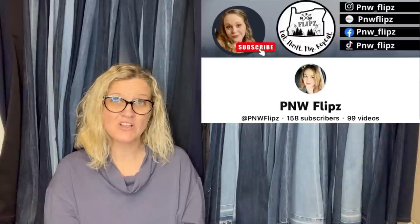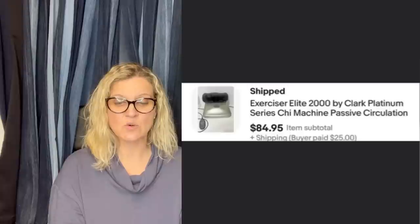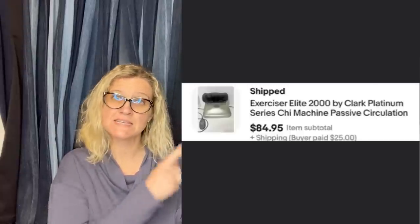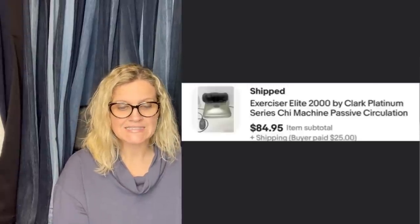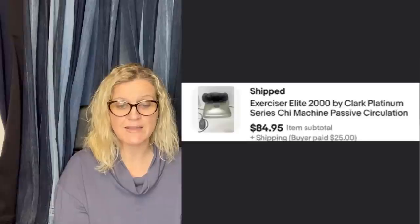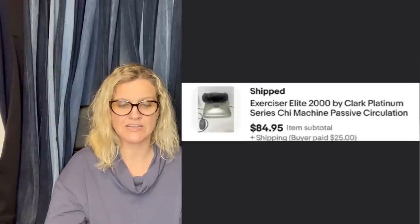This one comes from PNW Flips. Paid $5 at an estate sale and it sold for asking plus shipping. PNW Flips is her YouTube channel. It is an Exerciser Elite 2000 by Clark Platinum Series Chi Machine, passive circulation.